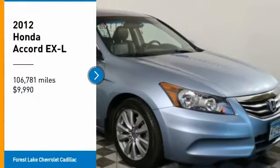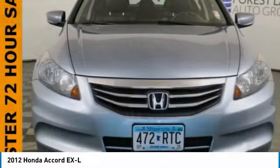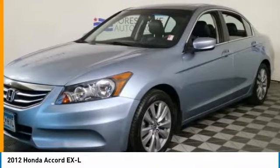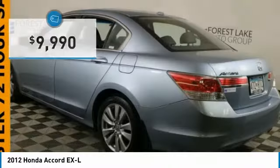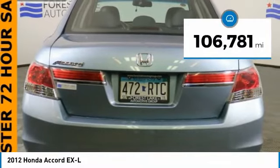We are pleased to show you the 2012 Accord — ingeniously simple, yet overflowing with luxury and technological creativity. All that and more in the Accord, and it is priced below $10,000. This vehicle has less than 110,000 miles.